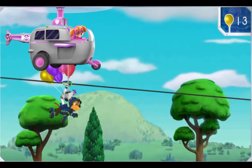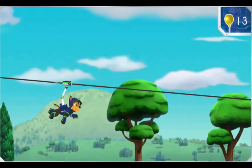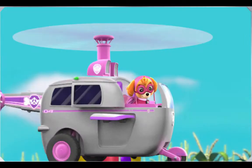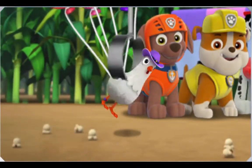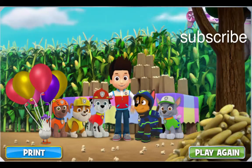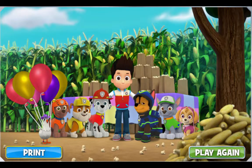Sky, pick up Chickaletta and the balloons from Chase and bring them in for a landing at the roast. No job is too big, no pup is too small, and thanks to the Paw Patrol, Farmer Al's corn roast didn't turn into a popcorn roast! Click here to print a Paw Patrol picture you can color, or click here to play again.